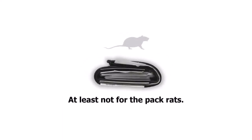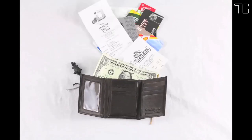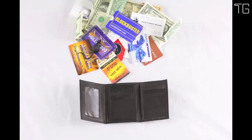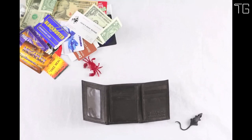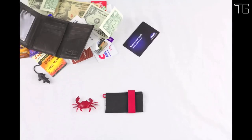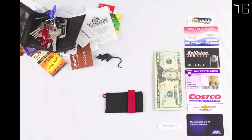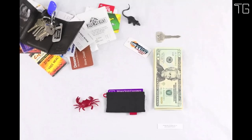Despite its minimalist design, the Krabby Wallet can hold up to 10 cards, along with some cash, your phone, and a couple of keys. It's thoughtfully designed to accommodate your essential items while ensuring you travel light — no more lugging around unnecessary clutter. The Krabby Wallet features a classic black design that exudes understated elegance. If you're looking to add a personal touch, you can choose from a range of external band colors including black, blue, green, gray, or red. This wallet not only simplifies your life but also complements your style.